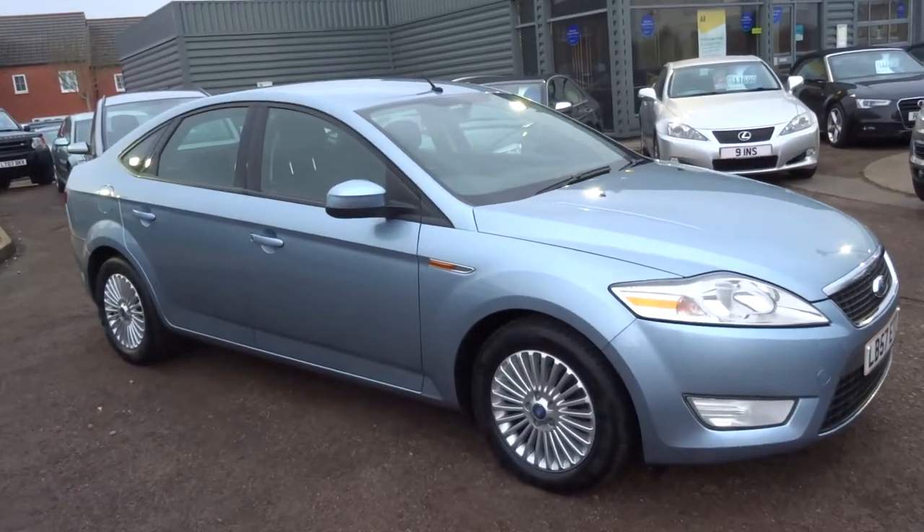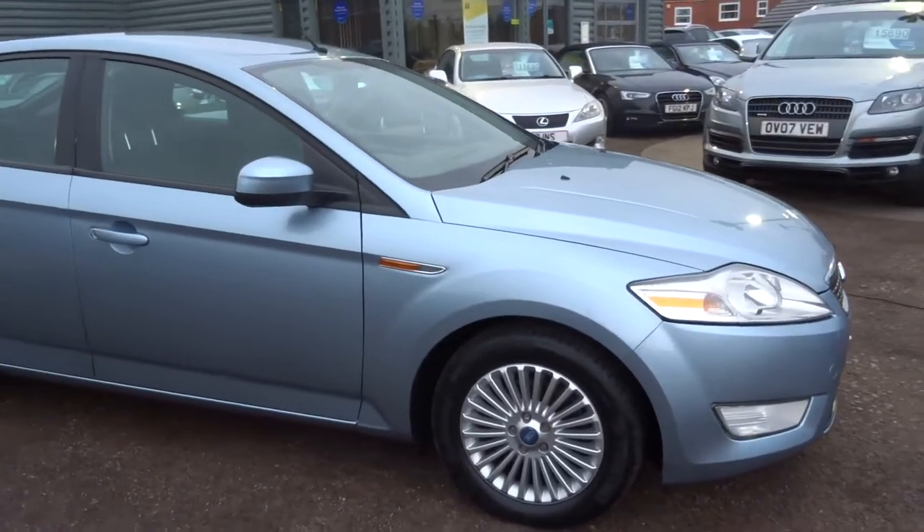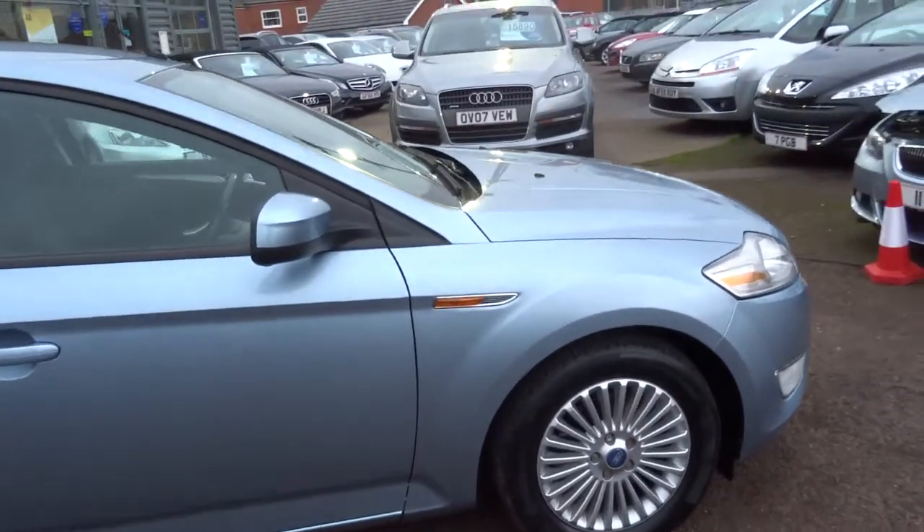We took this car in part exchange about a week ago and it's just come into stock today on the forecourt, so as it's here I thought I'd do a quick video on the car.